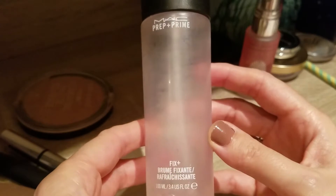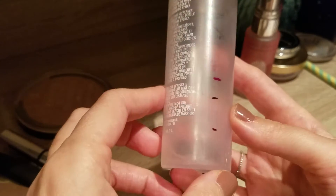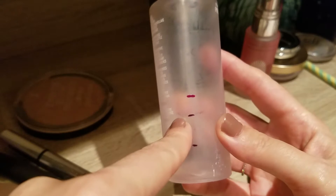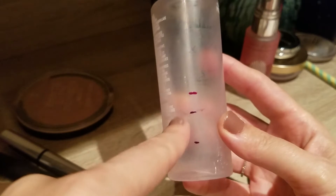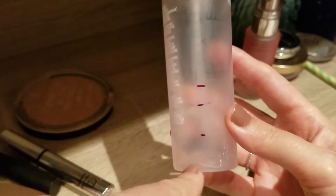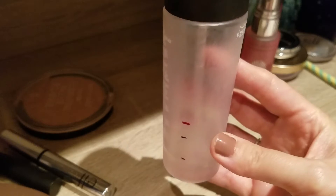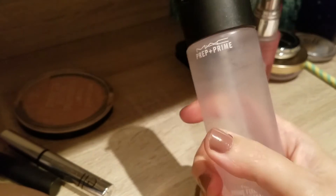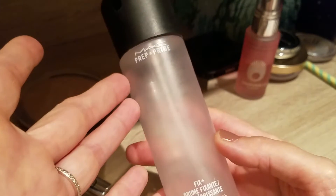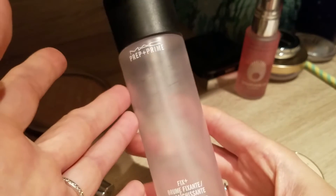Then my MAC Prep and Prime Fix Plus. I actually forgot to mention this one last time in my project pan update. I used up a bit more this month, so I give it another month and then it should be done — happy to use the next one. People are obsessed with this one. It's alright, I wouldn't say it's perfect, but it's alright.